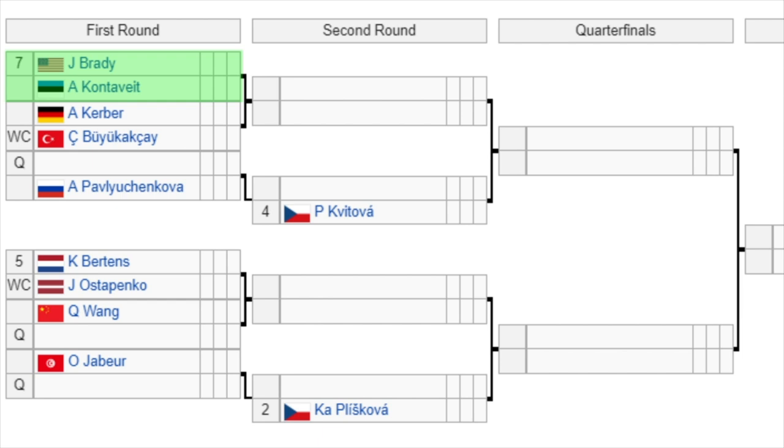Let's go to the second half of the draw now. We get to see the Australian Open finalist, the number seven seed Brady, in the first round, but she has a very tough opener — she's going to play Kontaveit. The winner of that match is going to play either Kerber or Bouzkova in the second round. It's a very tough first round there for Brady, and it'll be the first time we see her since making that Australian Open final a couple of weeks ago. Then you have a qualifier versus Pavlyuchenkova, and the winner of that is going to play the number four seed Kvitova, who gets a bye in the first round.